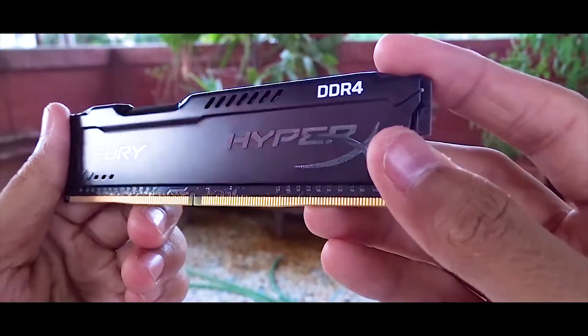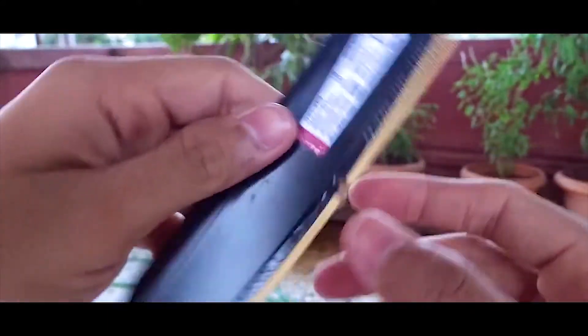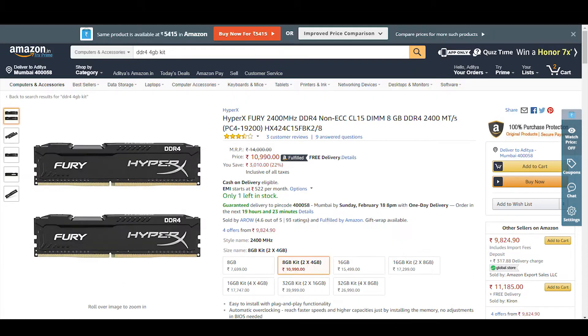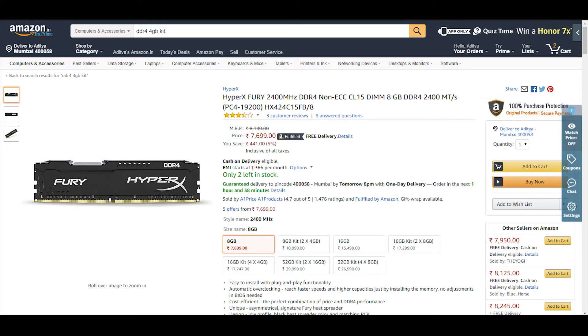RAM prices have touched the skies and there is nothing much we can do about it other than choosing the perfect one. For this build, I am going with an 8GB DDR4 stick from HyperX — I have used it and I love it. The RAM costs around Rs 7,600; it is pricey but I like it. The Ryzen platform takes good advantage of dual-channel memory, so you may consider configurations like 2x4GB or 2x8GB sticks, but I'll stick to one 8GB stick so I can add another DDR4 stick later.